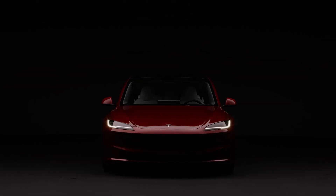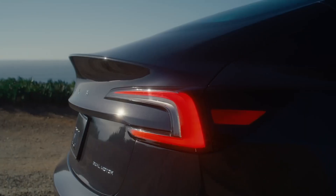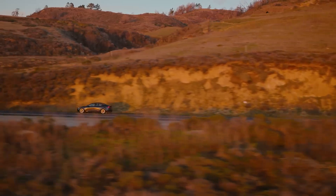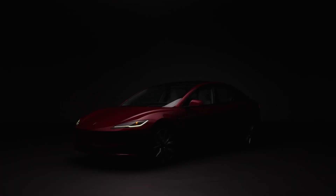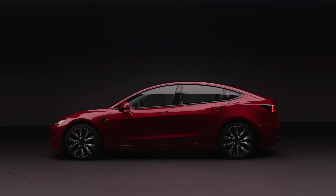With a relentless focus on premium materials and craftsmanship, the all-new Model 3 embodies the epitome of luxury and refinement. Its enhanced handling and overall performance redefine the standards of electric vehicles, offering a driving experience that is as exhilarating as it is refined. Every curve, every detail evokes a sense of athleticism and sophistication, ensuring that every journey is a journey to remember.